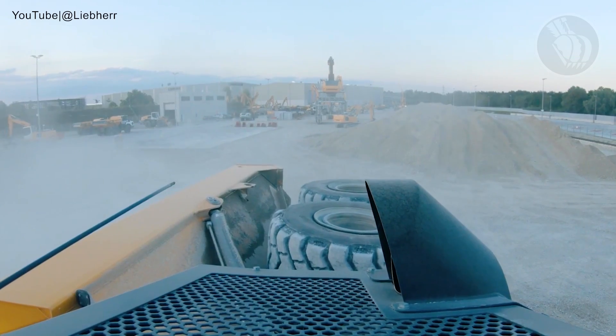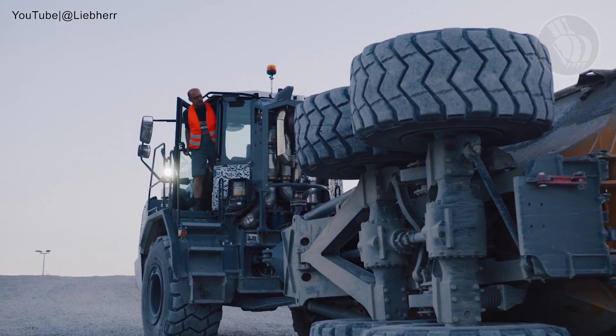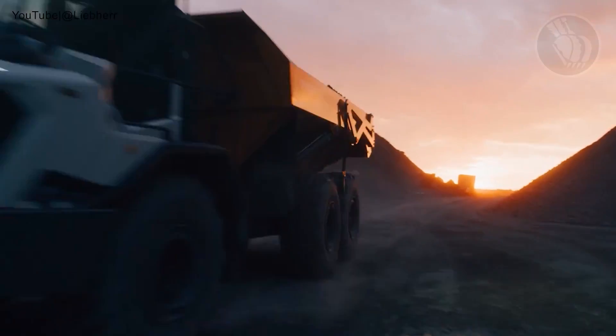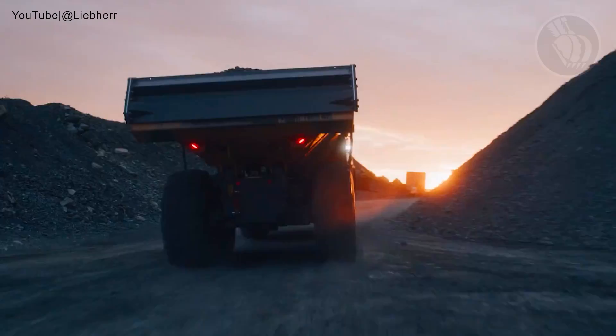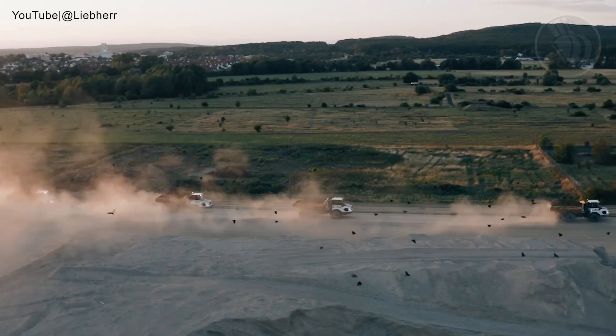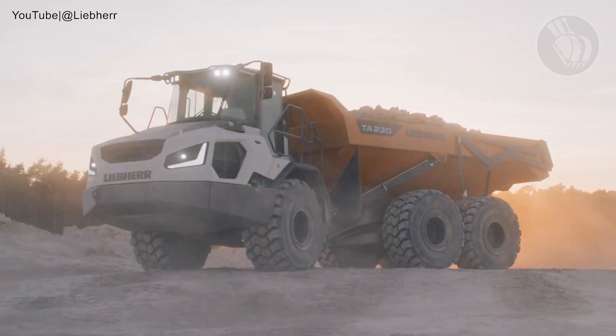What's truly exceptional is its ability to handle uneven terrains, thanks to its balanced weight distribution, high ground clearance, and flexibility. Add to this the maximum speed of 35.4 miles per hour and customizable tire options — the TA230 is undeniably a game-changer in off-road hauling.